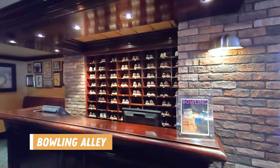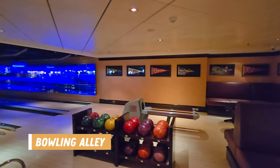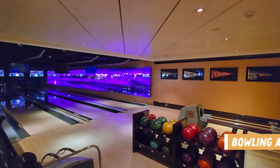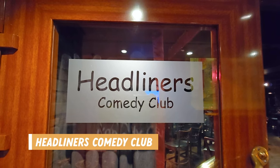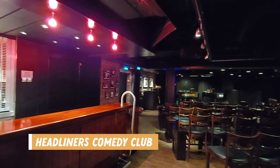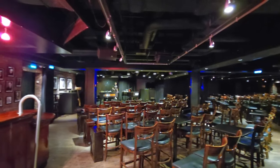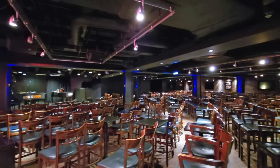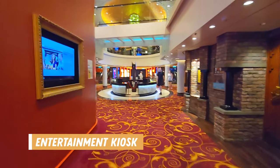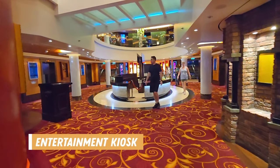This ship also has a bowling alley with three lanes. You can use your ship card to pay for your games as these are not included in your cruise fare. Moving toward the front of the ship is the Headliners Comedy Club. Here they have comedians perform and they also do dueling pianos which was a very entertaining show. There's a bar inside and seating goes from higher stools at the back to regular chairs at the front. At the entertainment kiosk you can make show reservations, or you can also do that on the app or in advance of your cruise.